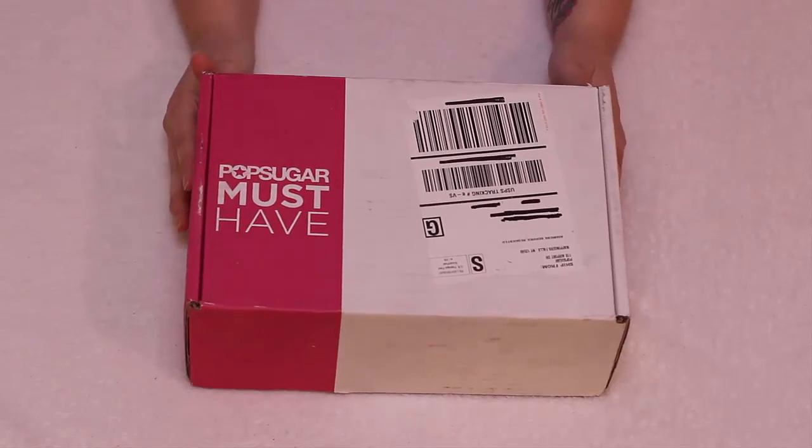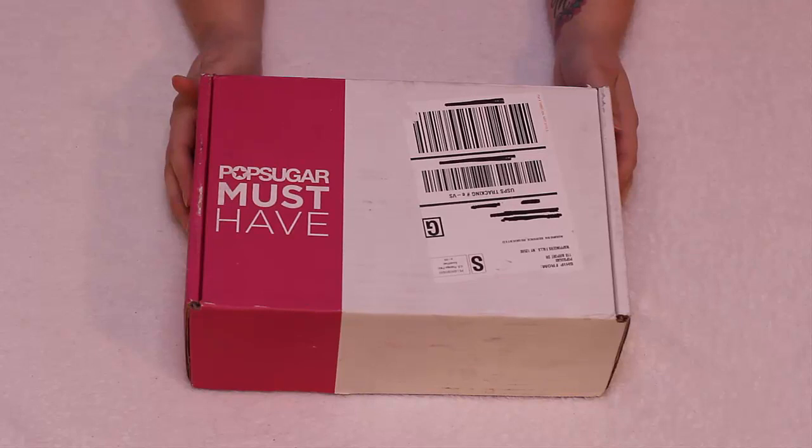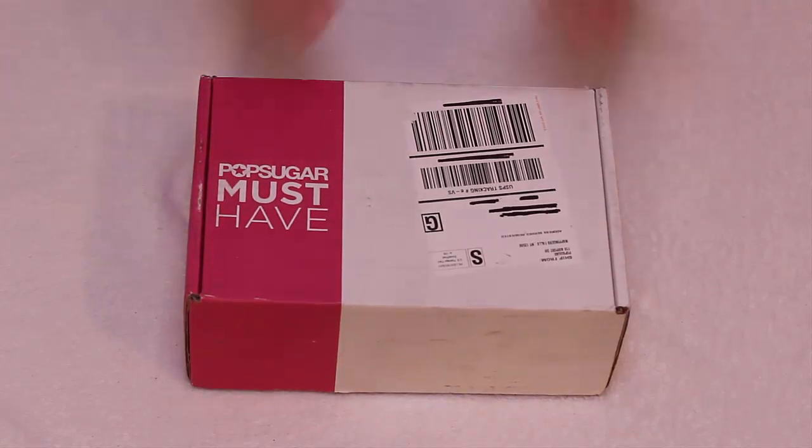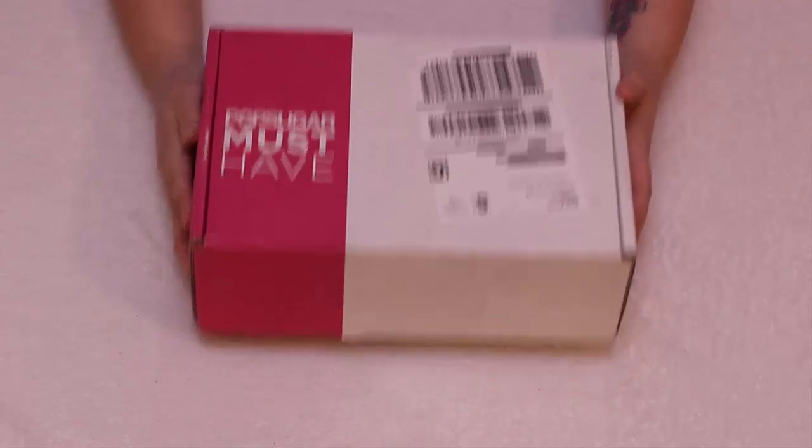This is the PopSugar Must-Have Box for September 2015. I got this today, opened it up, and once I looked at the video I made of the unboxing, it was all out of focus. So I'm redoing it for you. It's new to you, old to me, but I hope you enjoy nonetheless. So let's get started.